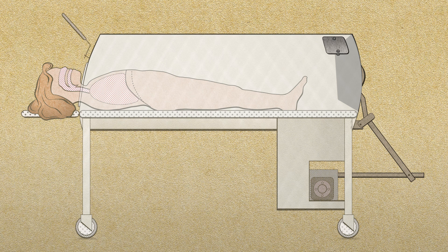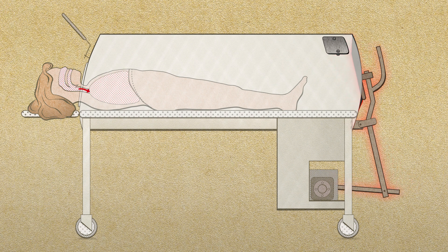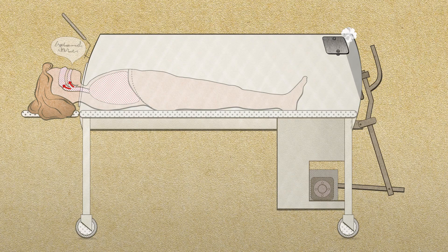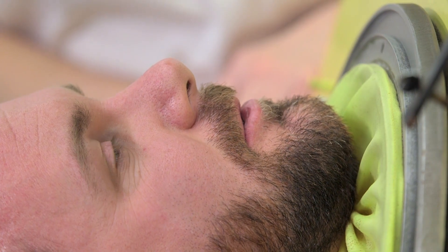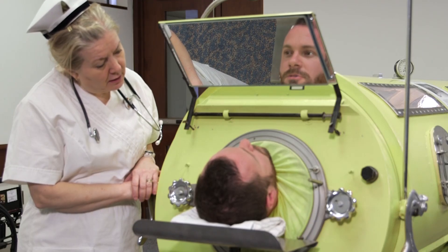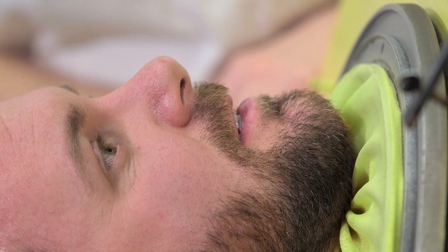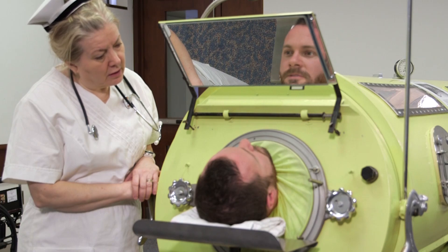To see how negative pressure mechanical ventilation works, one merely needs to observe a patient in an iron lung trying to speak. When the machine's diaphragm extends to create negative pressure within the iron lung, air is sucked into the patient's lungs and the patient is unable to speak. Then, as the patient exhales, sound can be produced. Here you can hear a healthy volunteer inside an iron lung counting while the iron lung is operational. Note: vocalization is only effective during that part of the ventilator cycle when exhalation occurs.